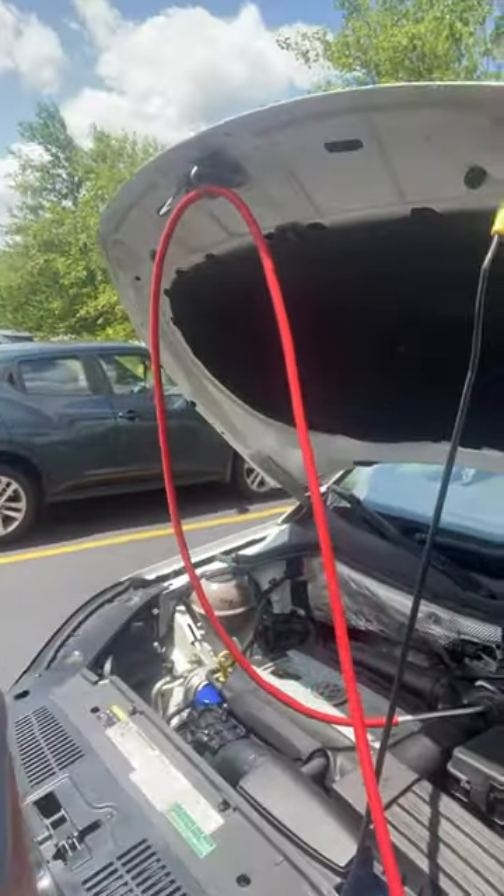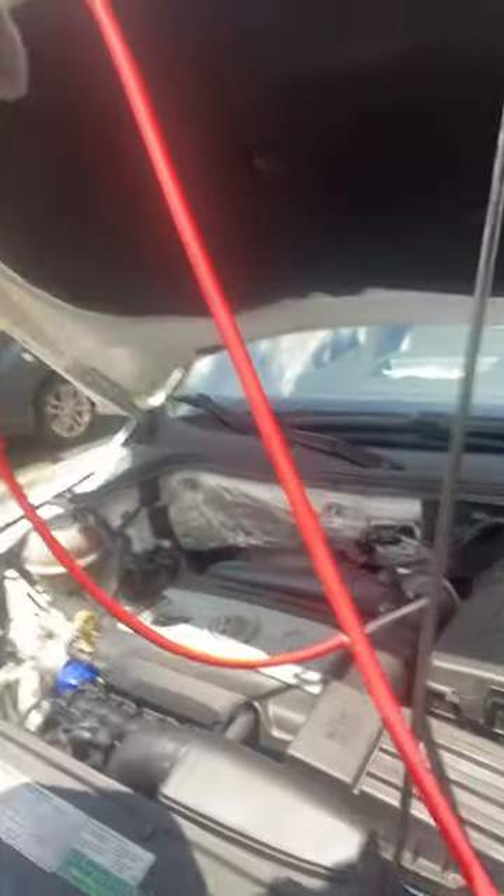Today we had a customer — actually about a week ago we had a customer call us — a 2016 Volkswagen Tiguan that they were having rebuilt by the dealership. The dealership told them they needed to have the carbon cleaned out of it, so they called us. Today we're doing Rene's 2016 Tiguan. It's got a hundred thousand miles on it.